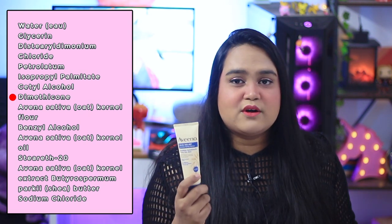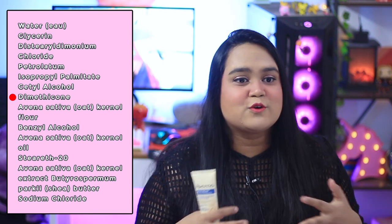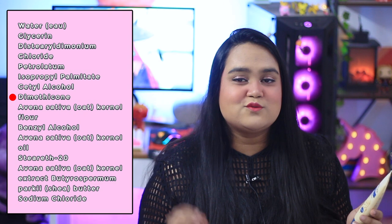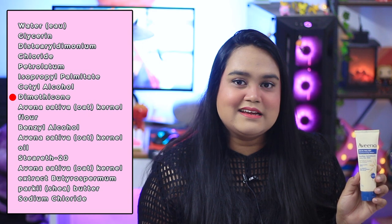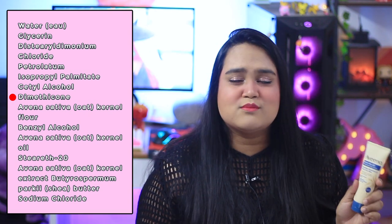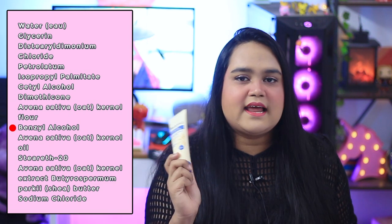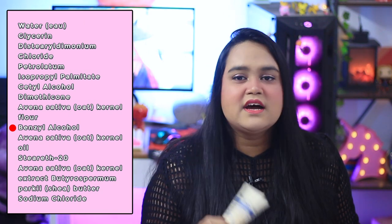The next ingredient is dimethicone, which is a silicone. Silicones are not bad for you despite what some influencers say — they are among the cheapest yet most effective occlusives and moisturizing agents that help retain water. They give that silky feeling and make a product cosmetically elegant. Dimethicone is a man-made silicone and the most common silicone in skincare. The product also contains benzyl alcohol, which is not a fatty alcohol but a preservative — a decent one that didn't react to my skin.